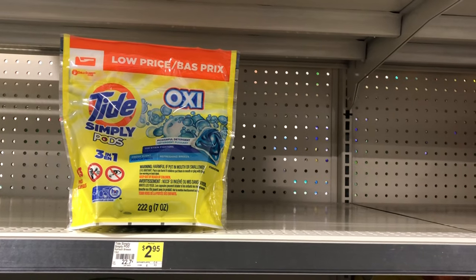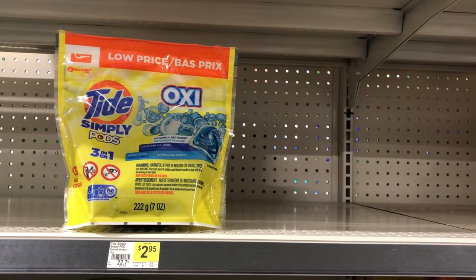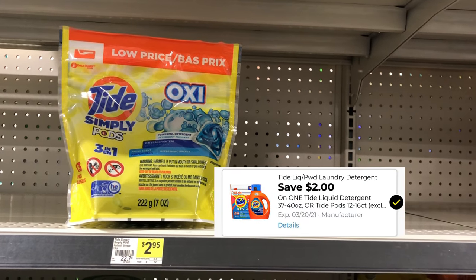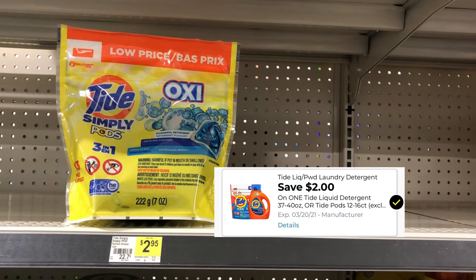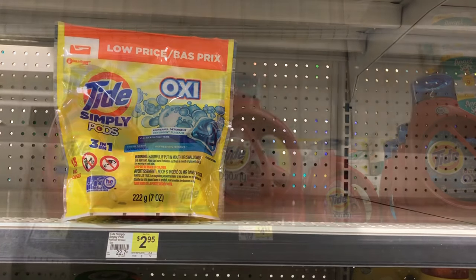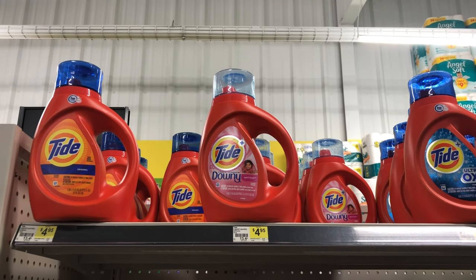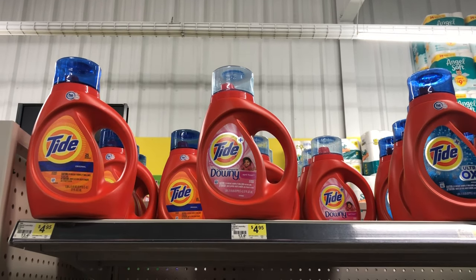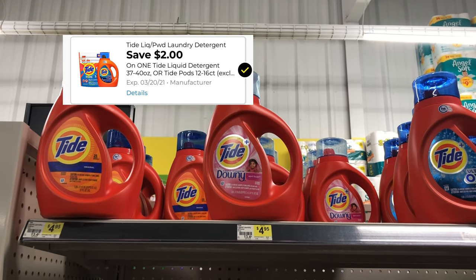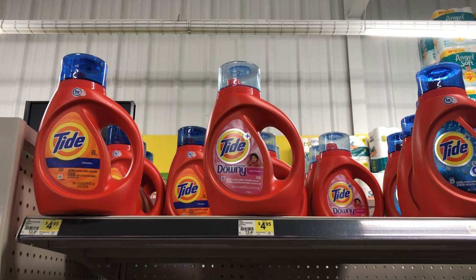The first deal is on Tide Simply Pods — they are $2.95 on the shelf and we have a two dollar digital coupon, making these just 95 cents. If you decide not to get the Tide Pods in the yellow pack, you can use that two dollar digital coupon on regular Tide, making it $2.95 after the coupon.